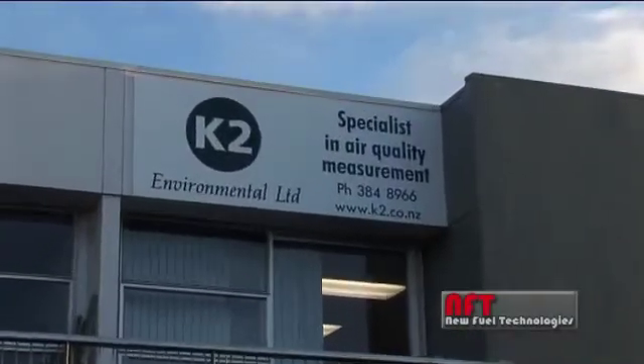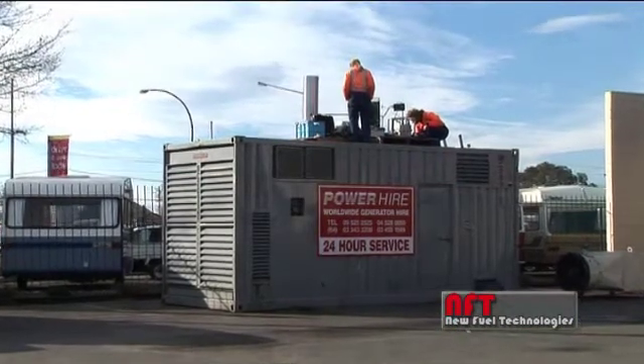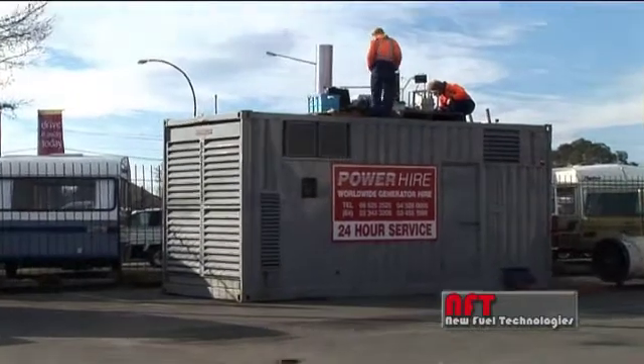Welcome to the office of K2 Environmental today. I'm Joy, I'm an environmental technician and I also do some of the lab work around here. Normally what we do is we go to industrial sites and do testing for resource consents to find out the amount of particulate matter that's being put out of stacks.